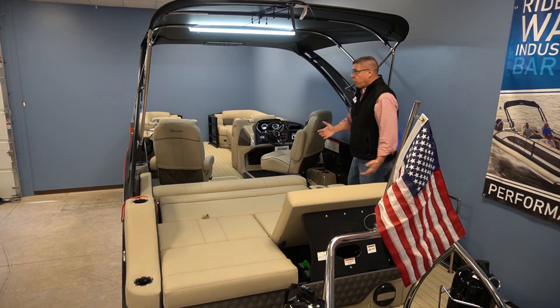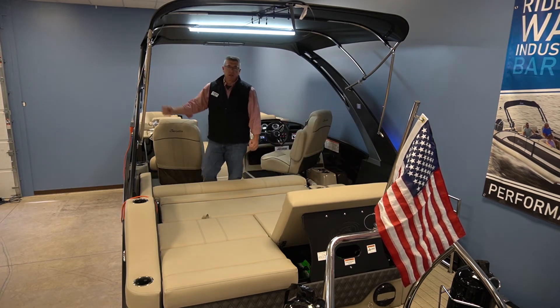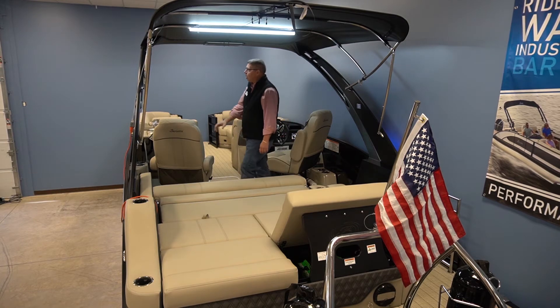Brand new this year is the complete sport arch that gives you the ability to tow. Whether you're tubing, skiing, or wakeboarding from the top, with the engine size to match, you're ready to have a great time on the water.